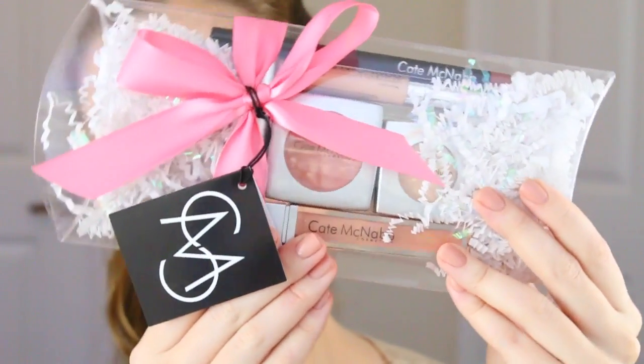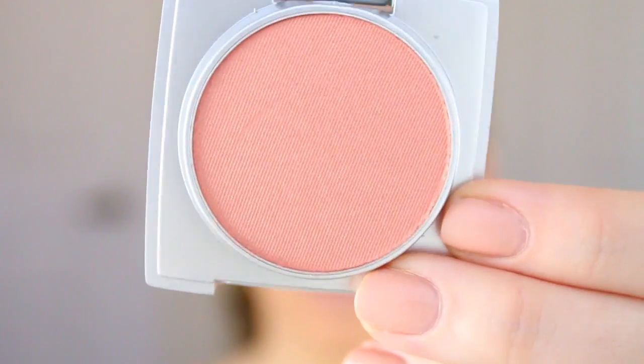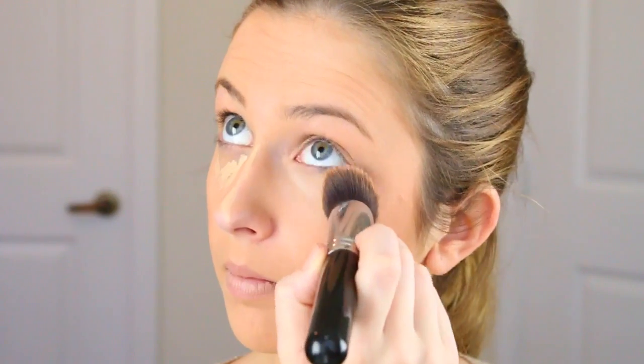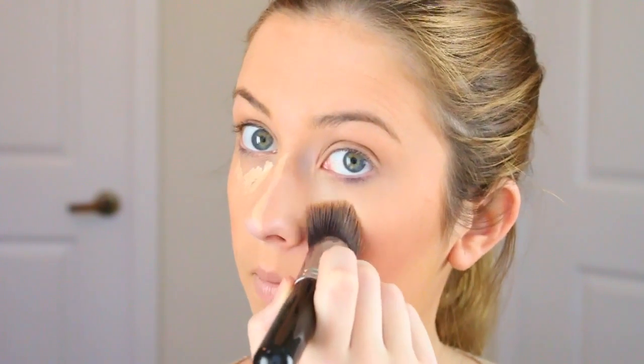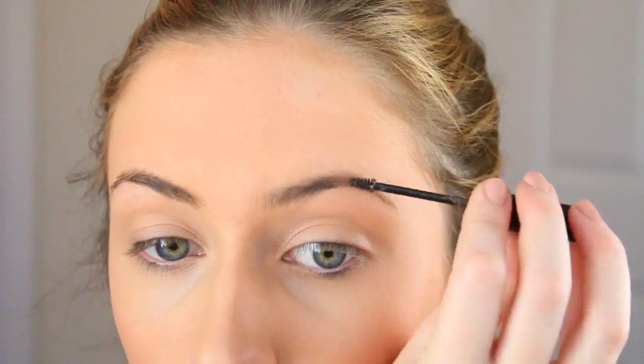I found that all the colors in this Kate McNabb gift set really went well with this look and were super natural — I'll link it down below. It's one of my new favorite brands ever. They're all natural and cruelty free, and the pigmentation is amazing and they're not crazy expensive at all. Then I'm concealing my under-eye circles and filling in my brows with this Benefit Give Me Brow.